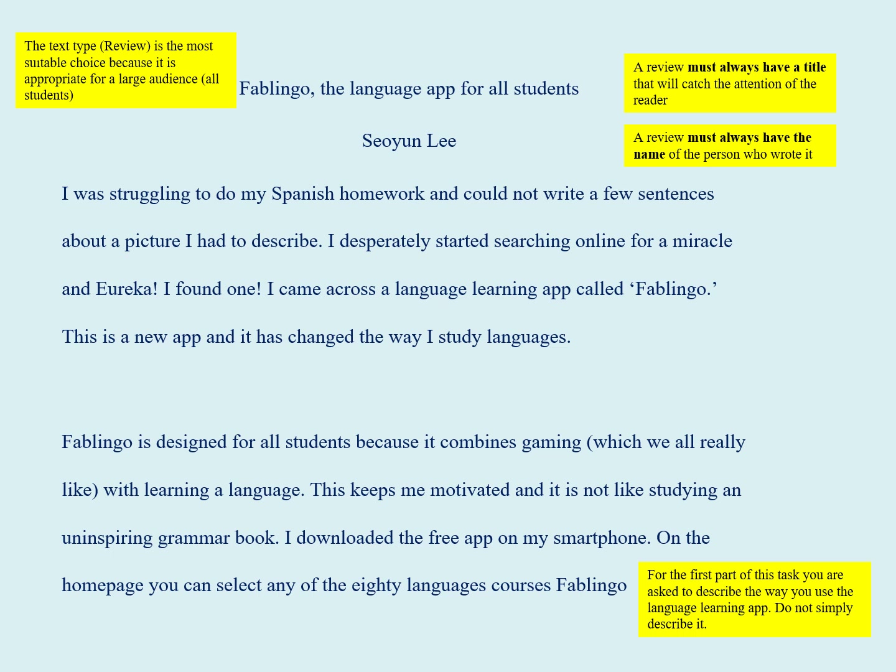Fablinguo is designed for all students because it combines gaming, which we all really like, with learning a language. This keeps me motivated, and it's not like studying an uninspiring grammar book.